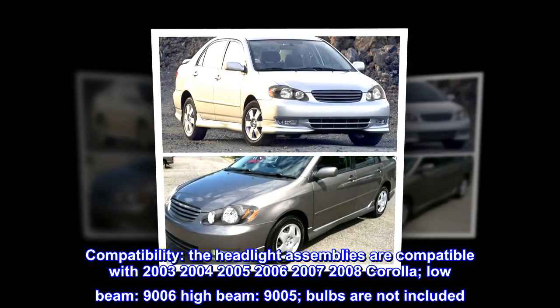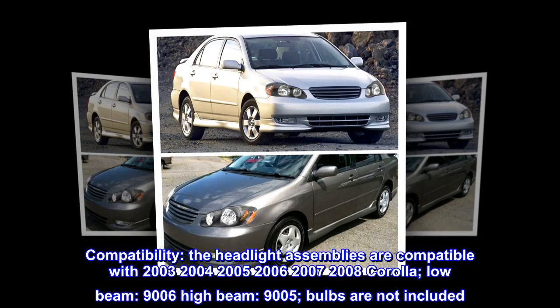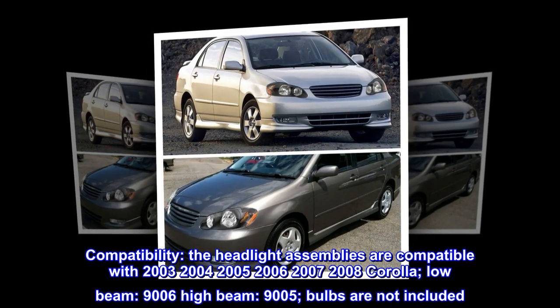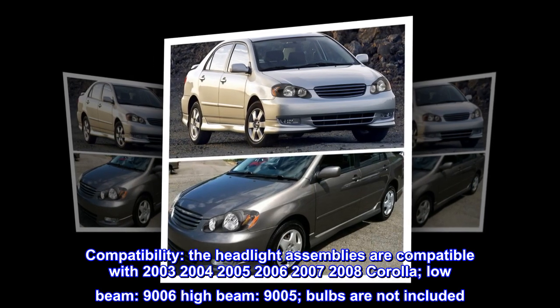Compatibility. The headlight assemblies are compatible with 2003, 2004, 2005, 2006, 2007, 2008 Corolla. Low beam: 9006. High beam: 9005. Bulbs are not included.